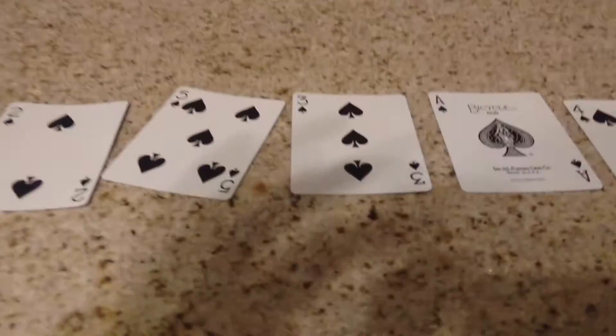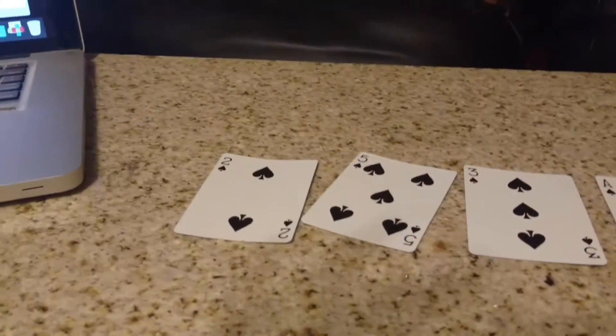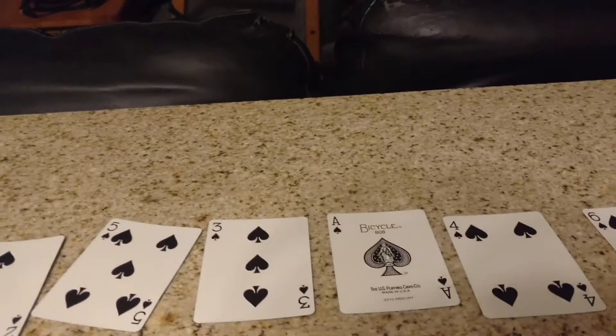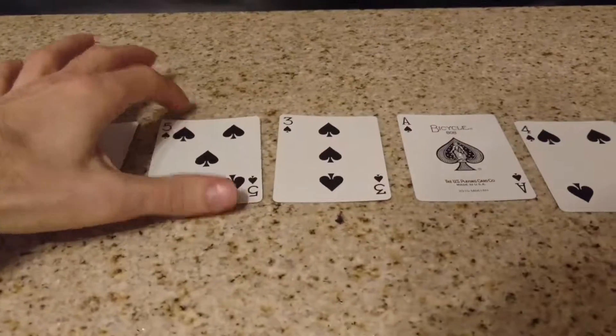I did use it in honor of National Margarita Day. Speaking of margaritas, I'm probably going to need several after this is done. So I'm going to give you a quick run-through of how this works. As you can see, I've got my playing cards here.